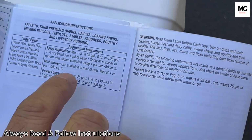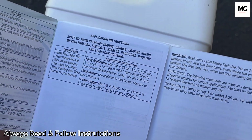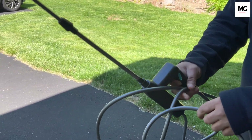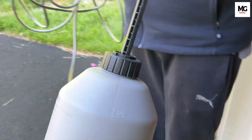For the best protection, apply permethrin spray to your clothing and gear in a well-ventilated area. Let them dry completely before use. With permethrin, you can enjoy the great outdoors with peace of mind, knowing you are protected against ticks.